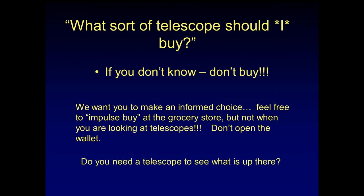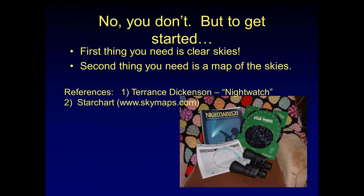Do you need a telescope to see what is up there? No, you do not. First thing you need is some relatively clear skies, and the second thing you're going to need is a map of the skies. I like this Terrence Dickinson Night Watch — it's very handy and has charts I'll show you later. Good star wheel. You can find these at Half Price Books or Barnes & Noble, and also you can get star charts from sky maps on a monthly basis.